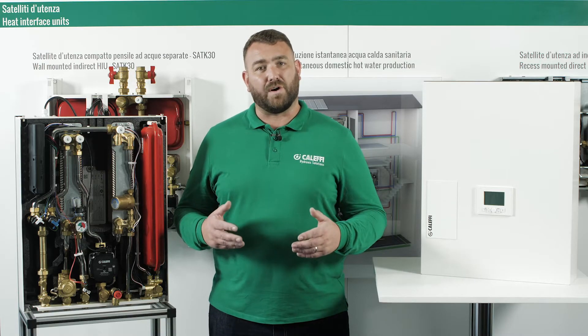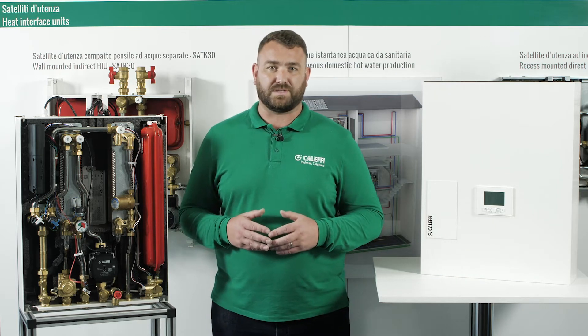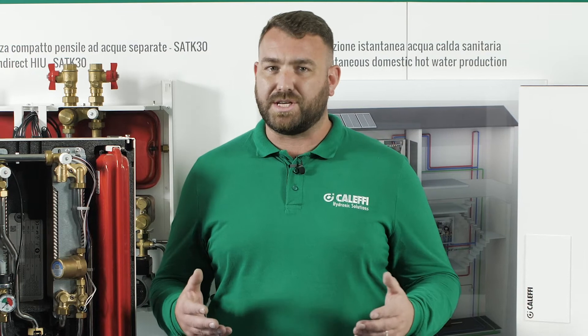District heating plants can provide higher efficiencies and better pollution control than localized boilers. According to some research, district heating with combined heat and power is the cheapest method of cutting carbon emissions and one of the lowest carbon footprints of all fossil fuels.